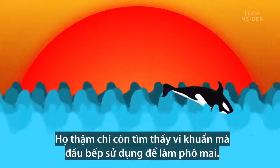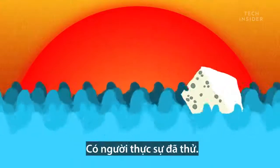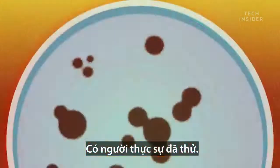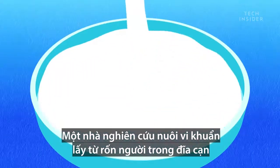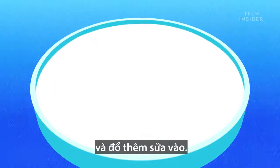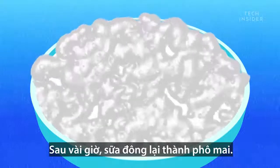They even found bacteria that chefs use to make cheese. And yes, somebody did exactly that. She grew the belly button bacteria in a petri dish and then added it to milk. Sure enough, after a few hours, the milk curdled into cheese.